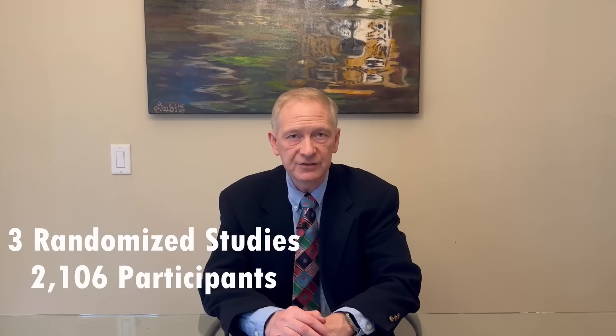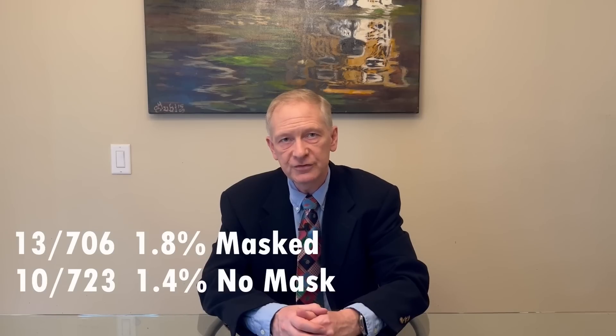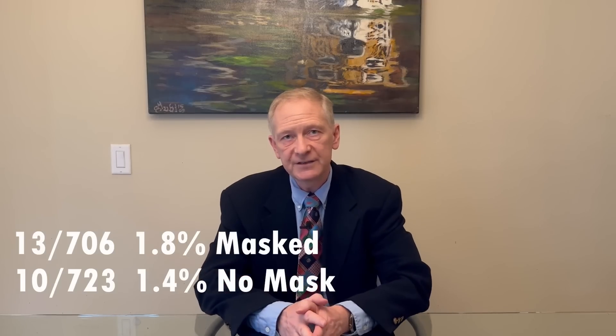While this is an interesting observational study, what we really need is randomized studies where one operating theater is randomized to mask wearing and compared to another where staff are unmasked. There have been three randomized studies reported in the 2016 Cochrane review with 2,106 participants. Tuneval in 1991 reported 1.8% post-operative wound infections in the mask group versus 1.4% in the non-mask group — not statistically different. Chamberlain in 1984 had a very small study of only nine patients in gynecological surgery that reported no post-op wound infections in the mask group versus three out of ten in the non-mask group — no statistically significant difference due to the very small sample size.